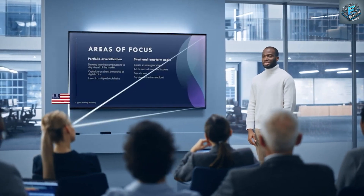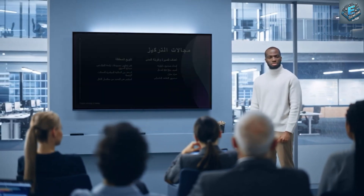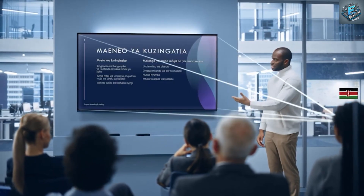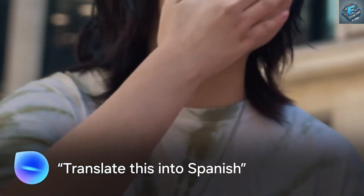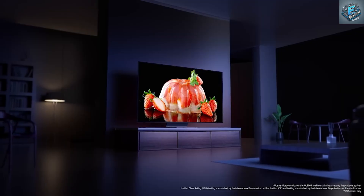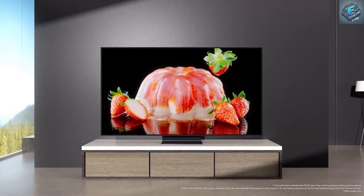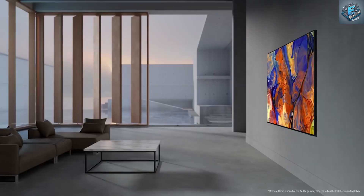Let's take a journey through the history and advancements in display technology, leading up to the revolutionary Tesla 16K smart TV. We start with the cathode ray tube, or CRT, which dominated the television market for decades. These bulky units were the first to bring moving images into our homes, but they were far from perfect. As technology advanced, liquid crystal display, or LCD, screens began to take over, offering slimmer designs and better image quality.